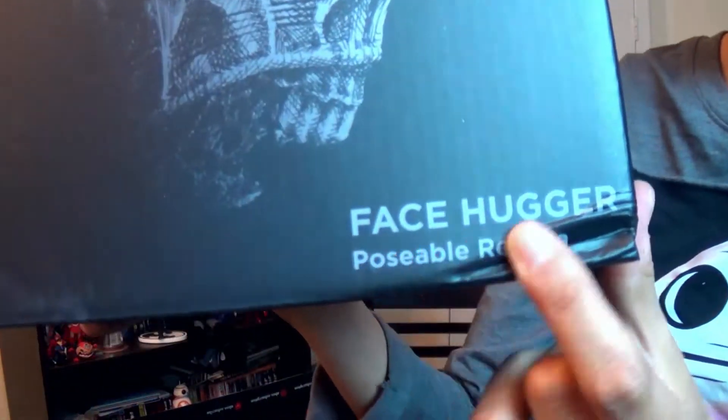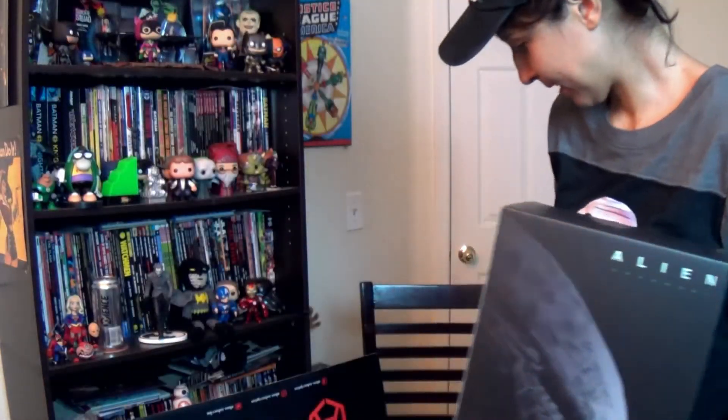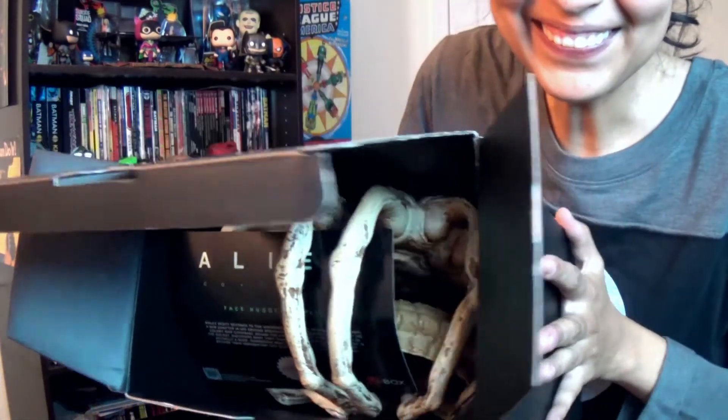Now there's a bigger box in here. Oh man, it says facehugger right off the bat on this. Came a little damaged, so I hope it's okay. Let's open this. Oh my God, this is creepy as F. It looks like a huge spider in there. I'm gonna take it out. Oh my God, that is amazing.